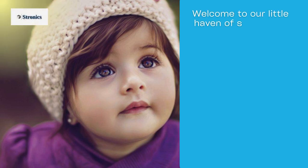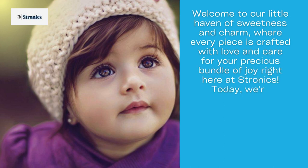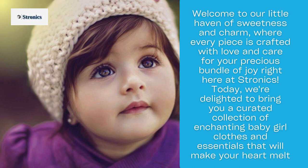Welcome to our little haven of sweetness and charm, where every piece is crafted with love and care for your precious bundle of joy right here at Stronix. Today, we're delighted to bring you a curated collection of enchanting baby girl clothes and essentials that will make your heart melt.